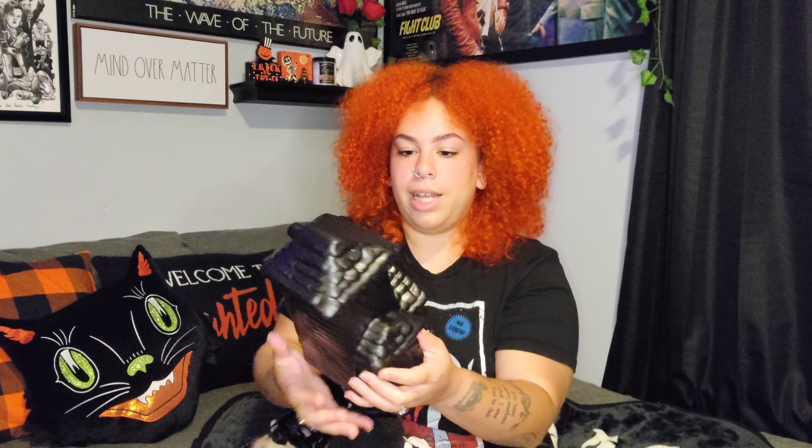This time we found really great Halloween Rae Dunn pieces. The first piece was two black pumpkins that say 'Fright Night' — this one was $19.99. The next Rae Dunn piece is really cool and different; I didn't think I was going to see this one in stores at all.